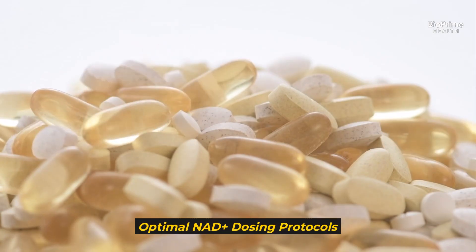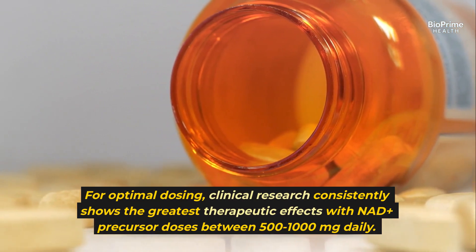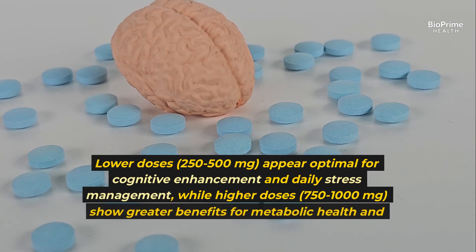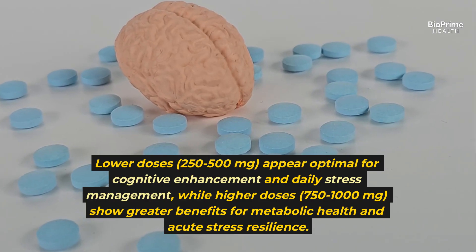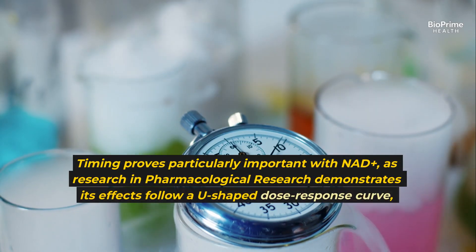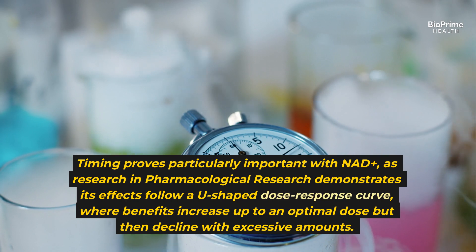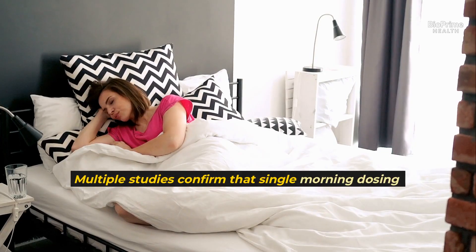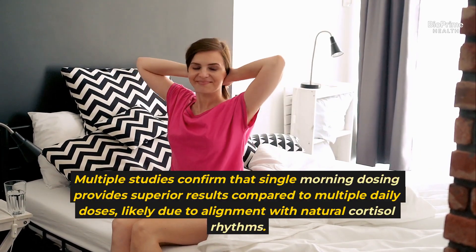For optimal dosing, clinical research consistently shows the greatest therapeutic effects with NAD+ precursor doses between 500 to 1,000 milligrams daily. Lower doses of 250–500 milligrams appear optimal for cognitive enhancement and daily stress management, while higher doses of 750–1,000 milligrams show greater benefits for metabolic health and acute stress resilience. Research in Pharmacological Research demonstrates its effects follow a U-shaped dose-response curve, where benefits increase up to an optimal dose but decline with excessive amounts. Multiple studies confirm that single morning dosing provides superior results compared to multiple daily doses, likely due to alignment with natural cortisol rhythms.